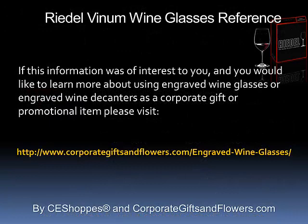If this information was of interest to you and you would like to learn more about using engraved wine glasses or engraved wine decanters as a corporate gift or promotional item, please visit www.corporategiftsandflowers.com.